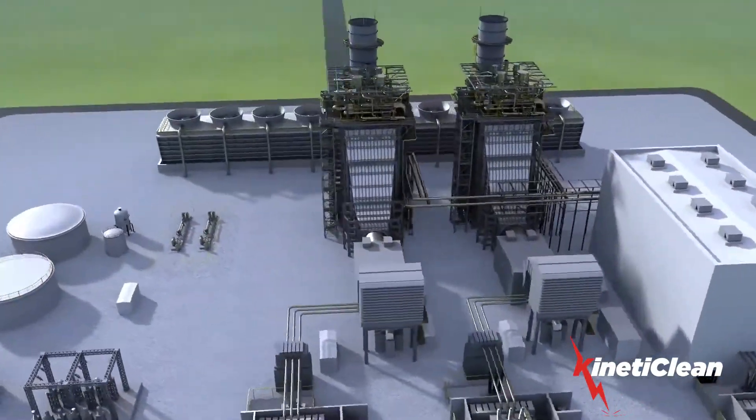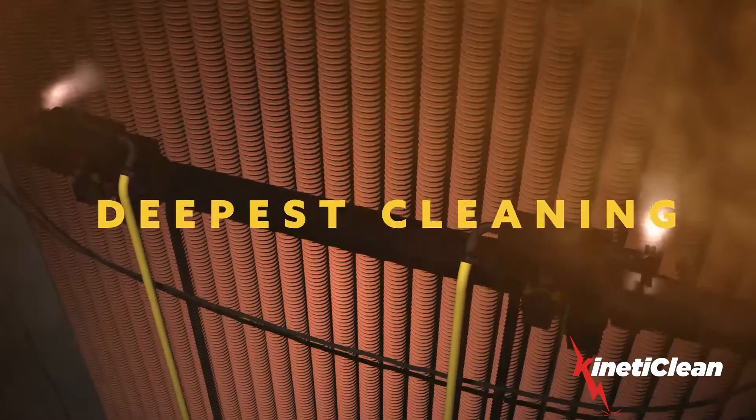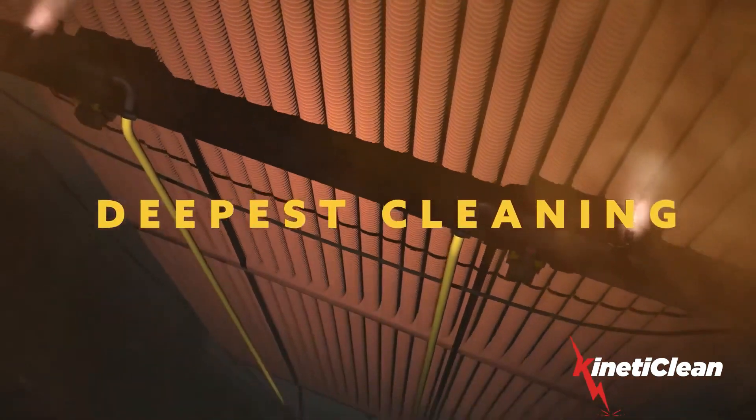Kineticlean is an innovative patented process for cleaning HRSGs. It is safer, faster, and has the deepest cleaning effect of any cleaning method currently utilized.